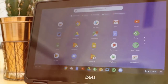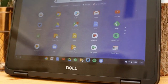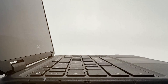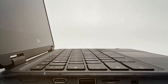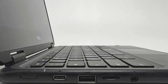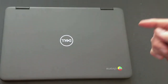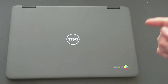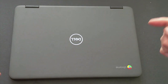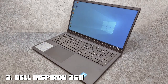Durability is a key aspect of the Chromebook 11 3100, with a design that can withstand daily wear and tear. It's built to endure with features like a spill-resistant keyboard and rubberized edges to protect against drops. The battery life is commendable, ensuring you can work or play throughout the day without searching for an outlet. This model exemplifies how Dell continues to innovate, providing solutions that meet the evolving needs of users.